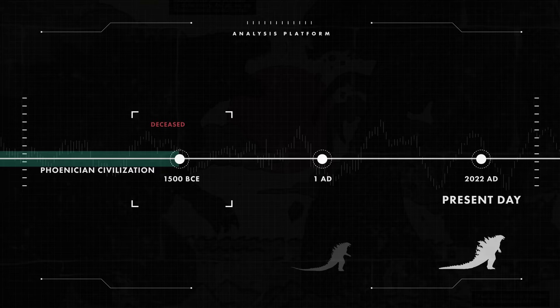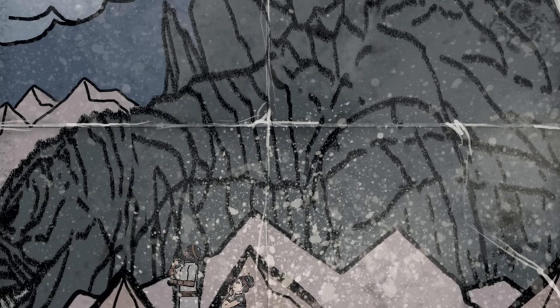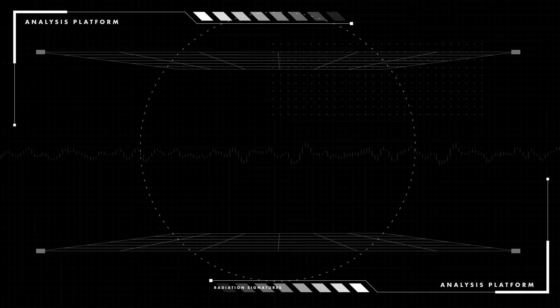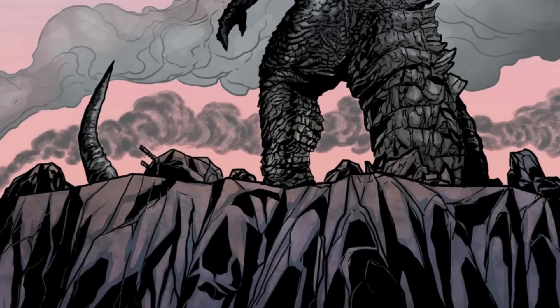From the descriptions we have seen from these Phoenician tablets, Dagon was probably not as large as the G-Man we know today. Note that his dorsal plates were just as similar as the G-Man's back in 2014. His posture was a bit more hunched and he was greener in appearance, certainly not as built as the 2019 incarnation of Godzilla. This suggests that this was perhaps a younger Godzilla specimen.